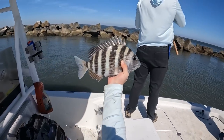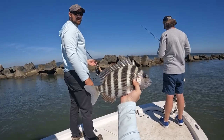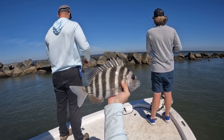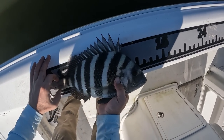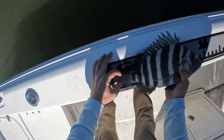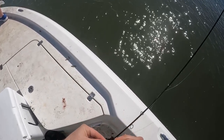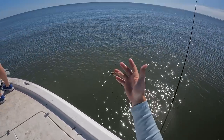Another sweet sheephead right here — picking them off. Richard, Ryan, and I just getting it done. The legal keeper size for sheephead is 12 inches, so we wanted to make sure that all the fish we kept were, in fact, legal. Thirteen and a half — he'll keep! Got me — that's what you don't want when you're messing with fiddlers.